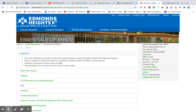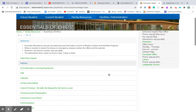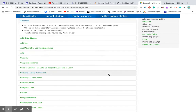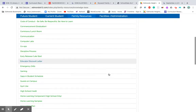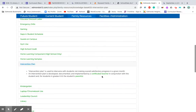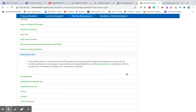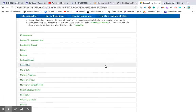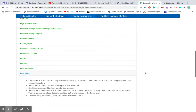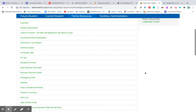Let's click on Essentials of Edmonds K-12. There are lots of things being stated about our school that can be confusing. For example, if you look up what an intervention plan is, it tells you what it is and defines why you may have received one. It also explains things like what is considered our lunch hour. So before you get frustrated and want to ask the office, you might be able to find the answer right on the website.